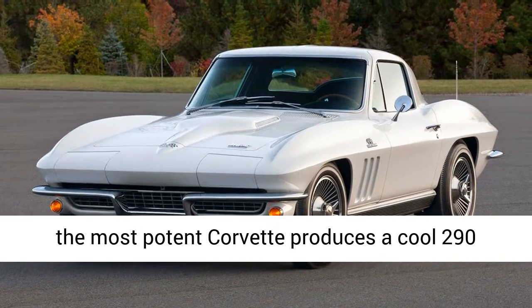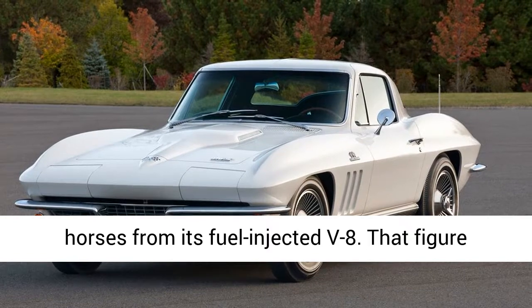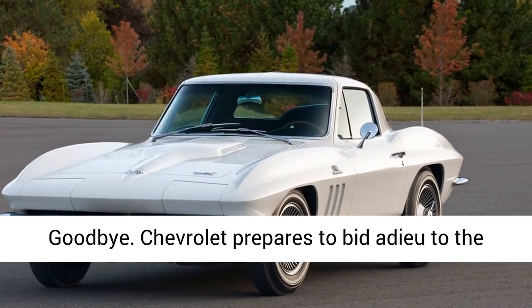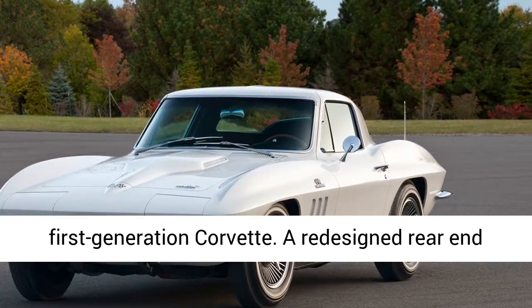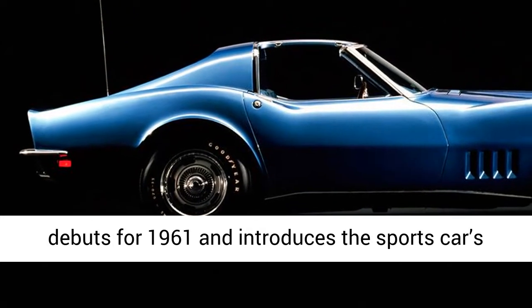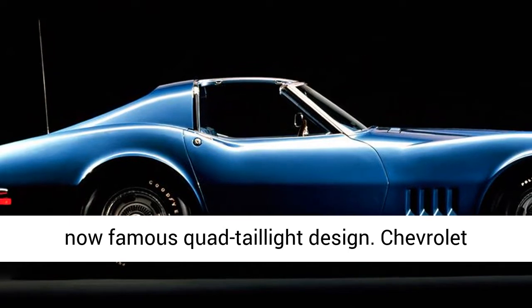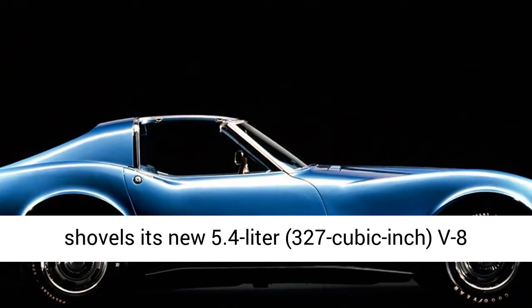1961–1962: Last goodbye. Chevrolet prepares to bid adieu to the first-generation Corvette. A redesigned rear end debuts for 1961 and introduces the sports car's now-famous quad-taillight design. Chevrolet shovels its new 5.4-liter, 327-cubic-inch V8 under the Corvette's hood in 1962, where it makes as much as 360 horsepower in its highest-rated state.